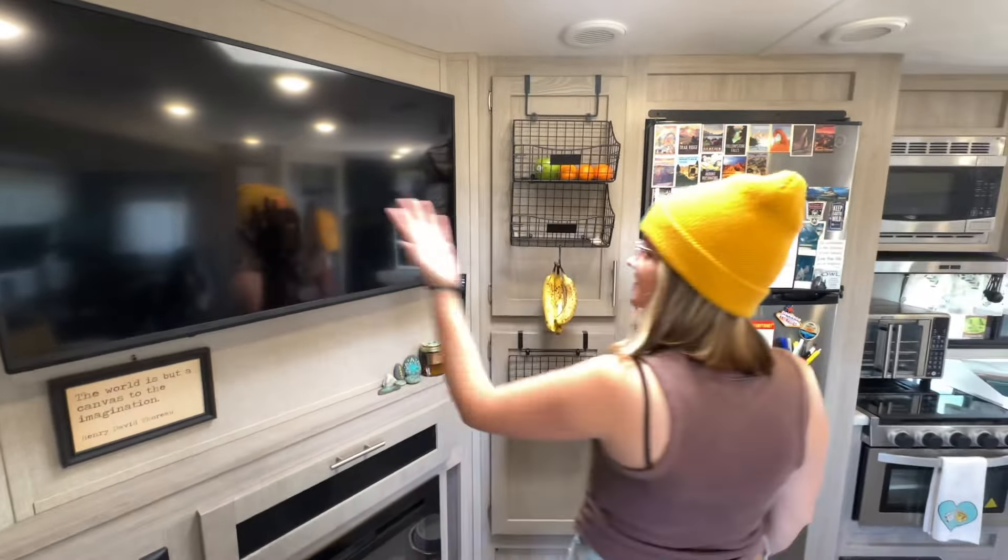We also have a full size closet where we put in a cloth dresser and took out the shelves and added some nets for extra storage. We also have storage under the bed for our winter coats and things.